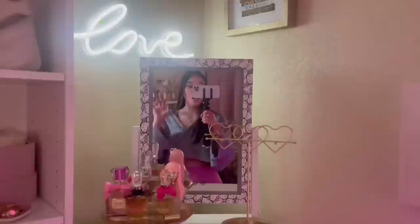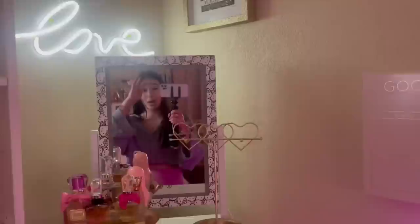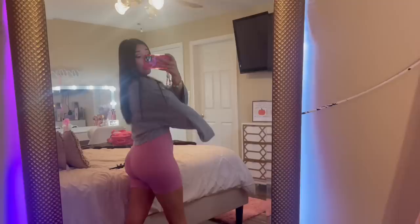Before I show you my outfit, look at this Hello Kitty mirror I bought at TJ Maxx — it is so freaking cute. I put it on my Alex drawers. I was so hesitant about getting it but I'm so glad I did. It was $70. Here's my outfit — I got this top from Forever 21 and my shorts are from Shein. They make your booty pop! If you want that voluptuous booty, get some biker shorts from Shein. And then I just have my New Balances on.